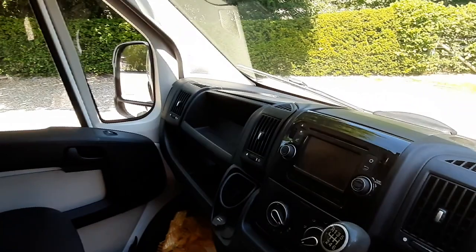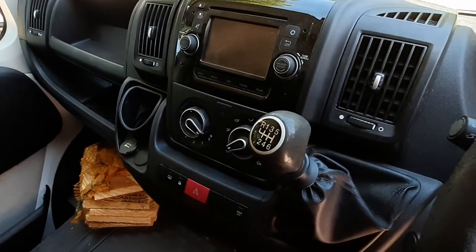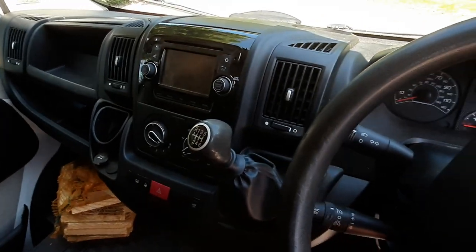Up front you've got a nice navigation-style infotainment system and air conditioning. This van also has Bluetooth and cruise control.